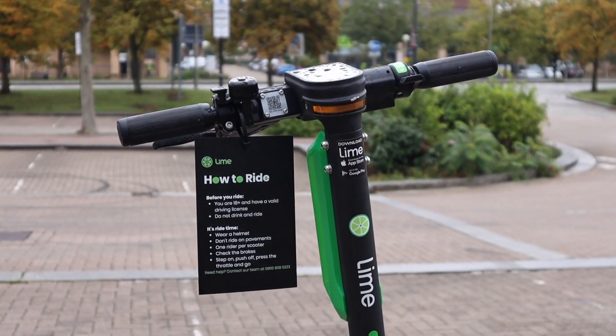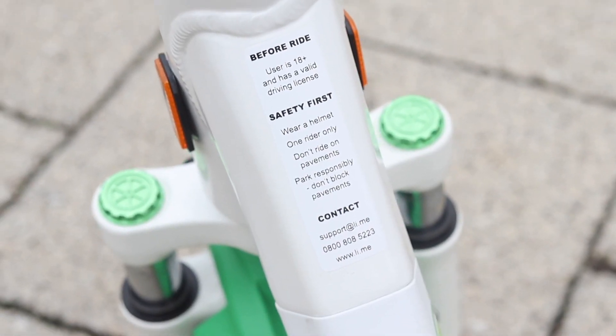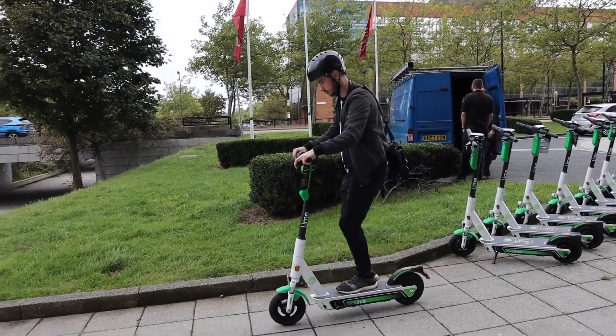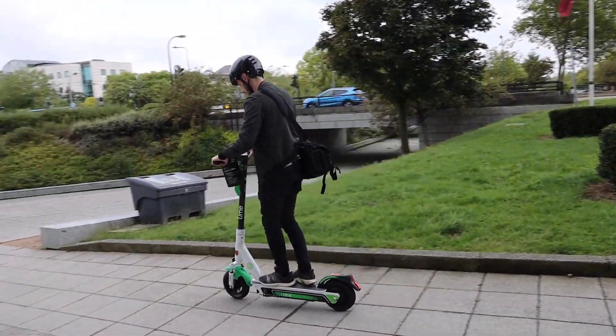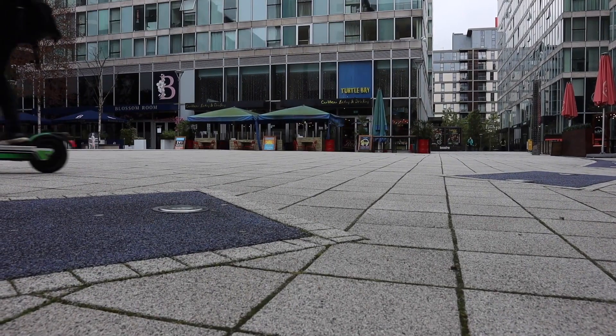Electric scooters are slowly being rolled out through different cities in the UK. We've done quite a lot of videos on rental electric scooters — there's a playlist in the description below if you want to check that out. I'd recommend going out and actually taking one of these rental scooters for a true experience before making a big purchase.